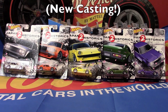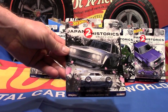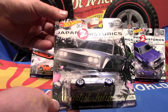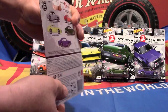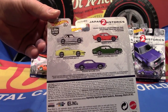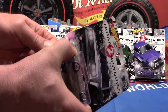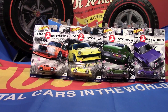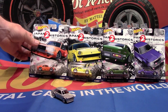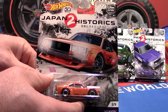What we're going to do here is take a look at each one of them — we have the once again awesome packaging artwork. Let's do this. Here's the packaging art before I get too excited and tear it open for the Mazda.